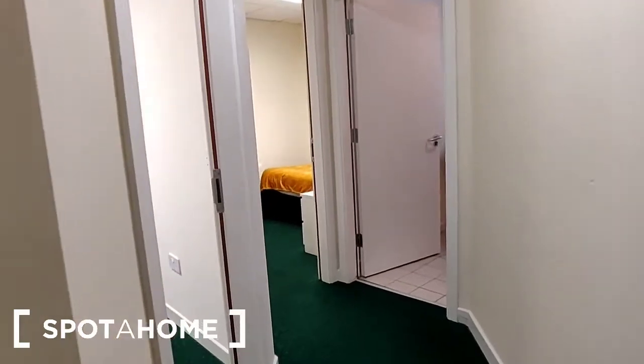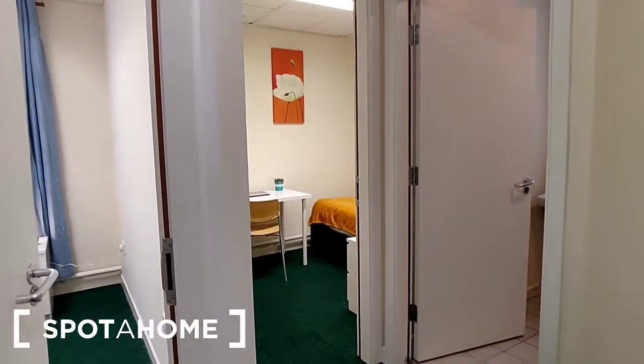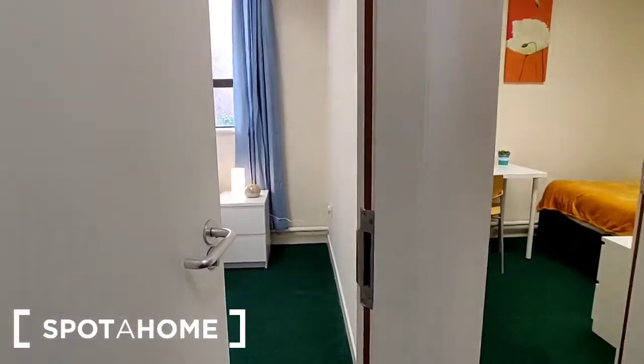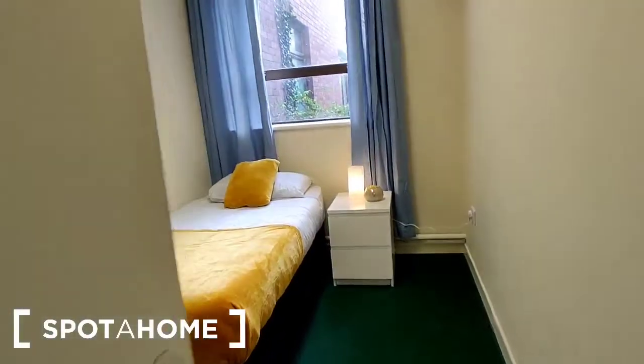Hi, this is Jenny with Spot A Home Dublin. Today we're going to be looking at two single rooms available in this complex here in Dublin 7. In this room there are two single bedrooms and a bathroom, and they have access to the common living and kitchen area.